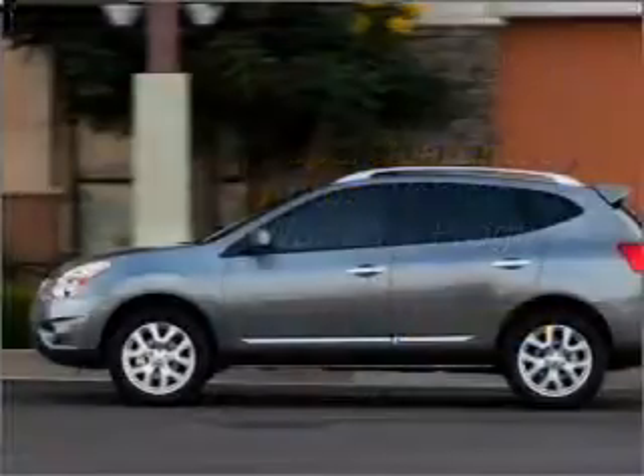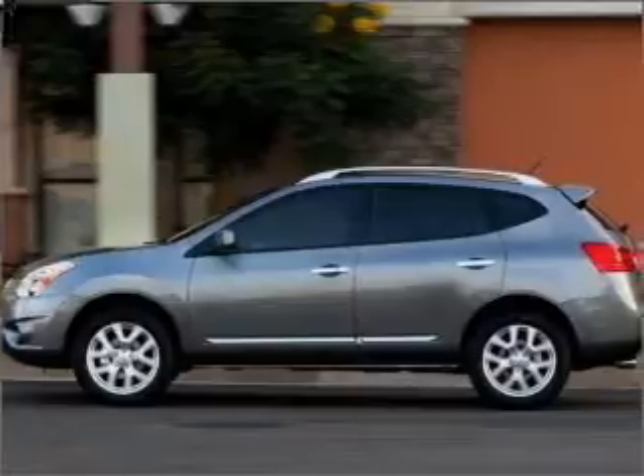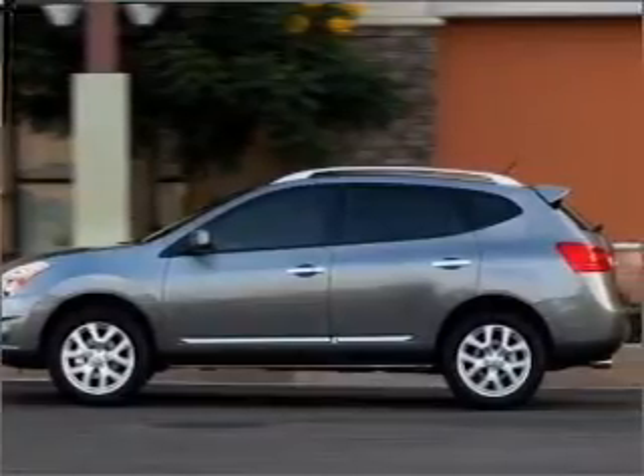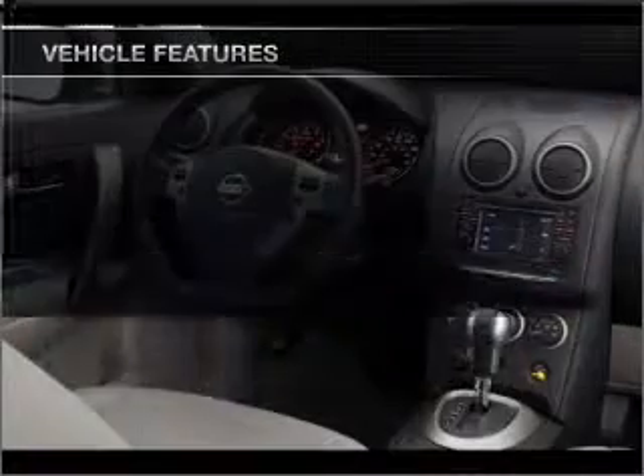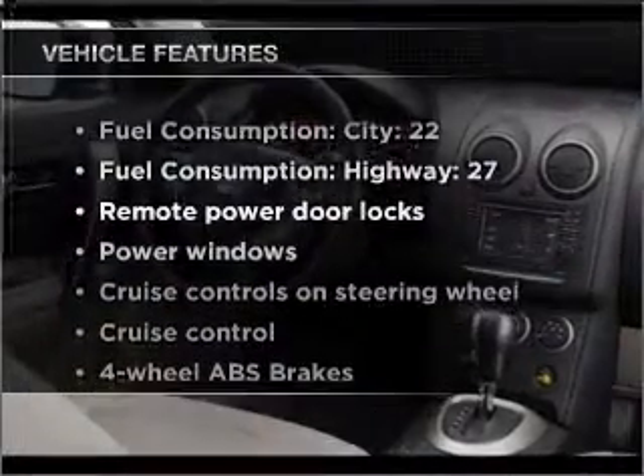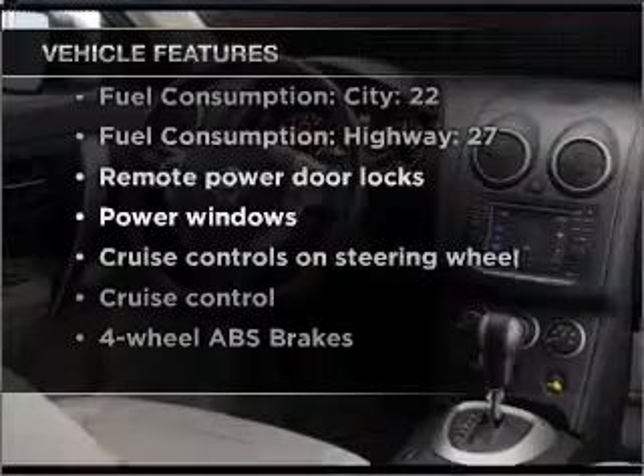Get a free warranty from us, only at everycarlisted.com. Anti-lock brakes help you bring your vehicle to a safe stop, and memory settings make for a more comfortable ride. With these notable features, you won't want to miss out on the opportunity to own this amazing vehicle.